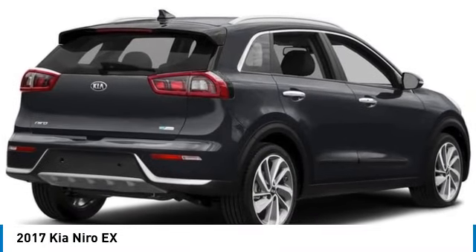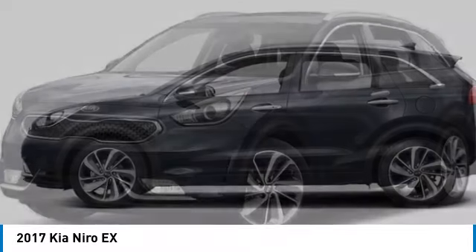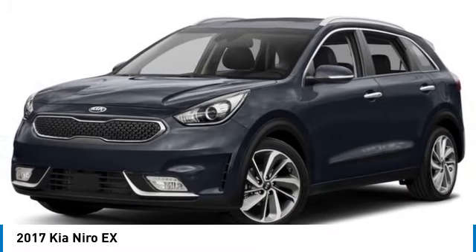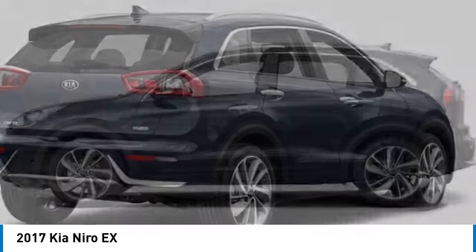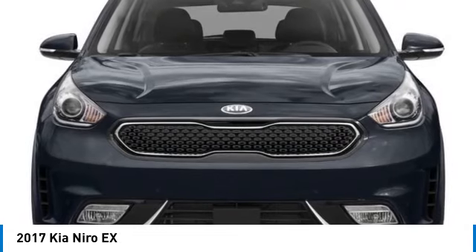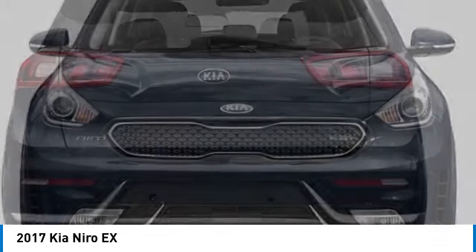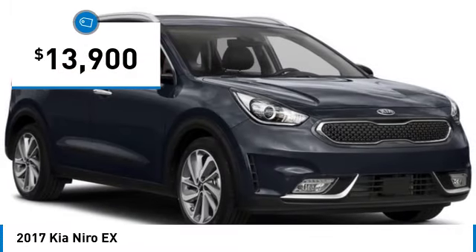You are going to love the 2017 Niro. The Kia Niro provides functionality and fuel economy you would expect from a hybrid crossover. The roomy cabin and elevated seating let you know you're in a crossover vehicle. However, the fantastic miles per gallon rating reminds you that you're still in a hybrid, and it is priced below $15,000.